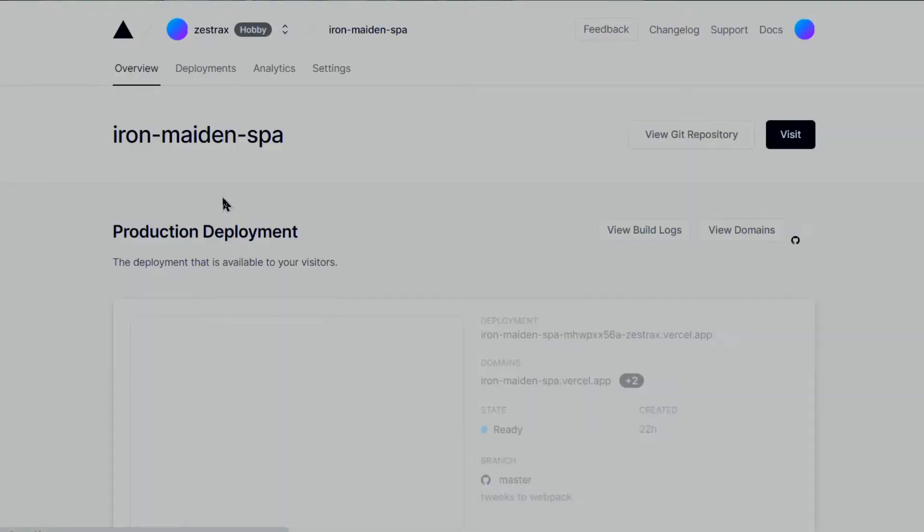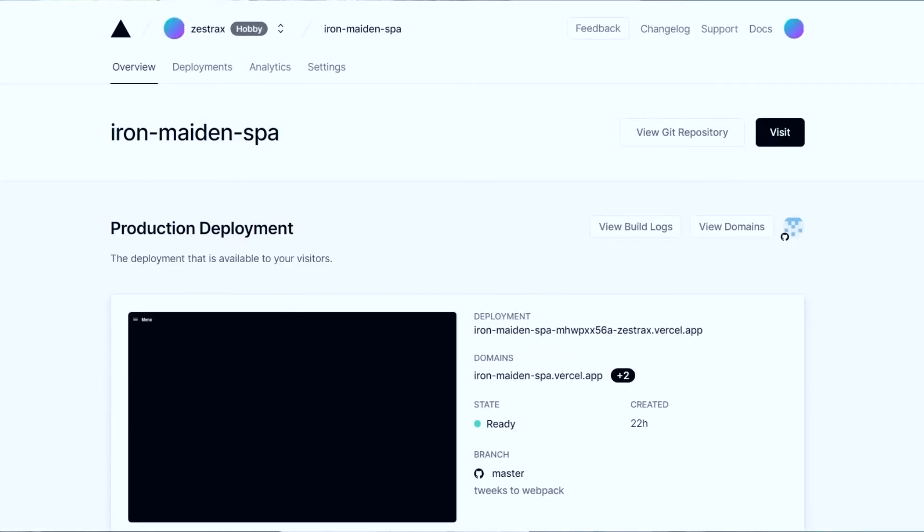We've had a quick review of the architecture, but right now I've only got the SSG app working in Vasell. So what I'm going to do next is move the SPA — the original Iron Maiden application — into Vasell. Then I've got the SSG and the SPA all working in the same architecture, being delivered by the same infrastructure, so we can have a real comparison over which one performs the best without anything else getting in the way. Now we've got the Vue application and the Nuxt application all running in Vasell, so let's open them up in a browser ready for some testing.